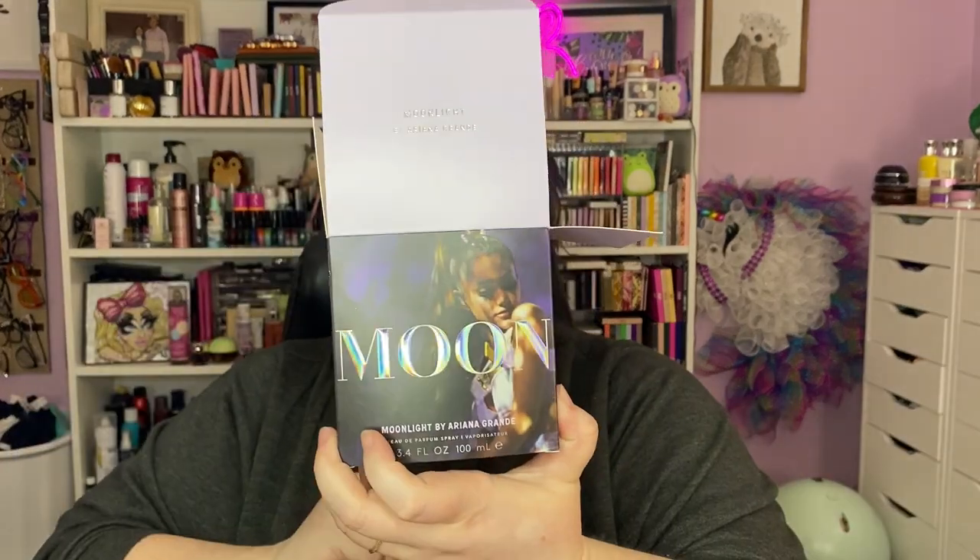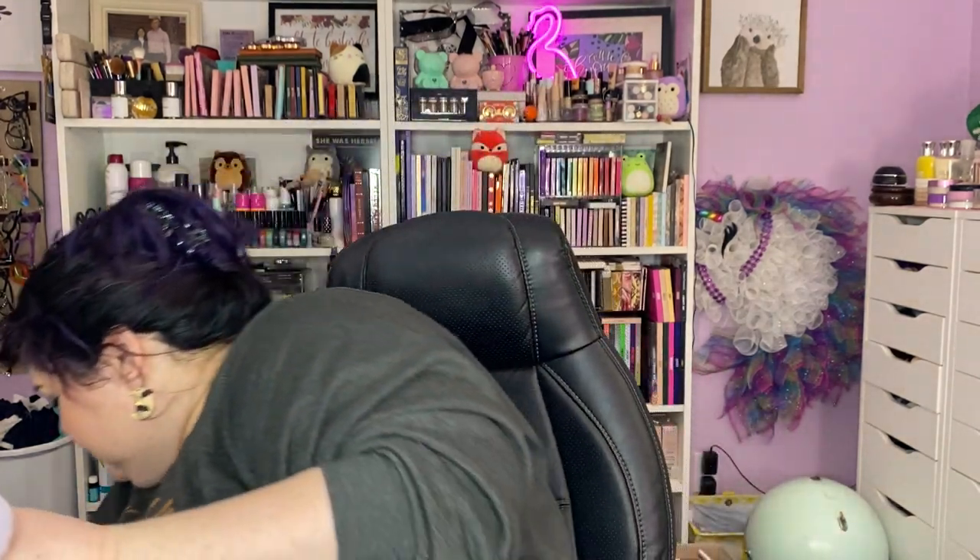This one I also just put in the cart immediately: Moonlight by Ariana Grande. This is my first actual Ariana Grande perfume. The bottle is beautiful and iridescent — I need to remove the decorative topper. The notes aren't listed on the packaging but it's more candy-ish and I like it. We'll have to look up the notes.